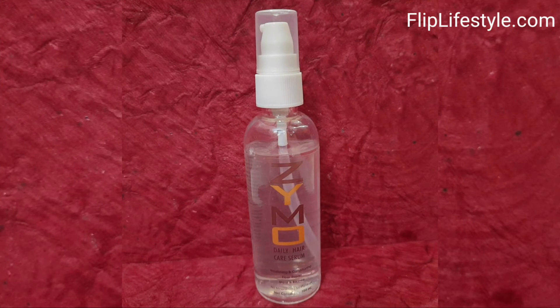Hair serum is really important. My colleague has been using this product and her hair is now becoming shiny and soft — it's been an enjoyable experience using this hair serum. If you want to purchase the Zymo daily haircare serum, it has a net content of 100ml. You can check out the link in the description below to get a decent discount.